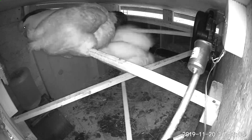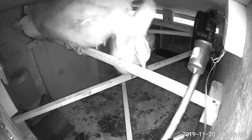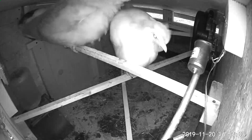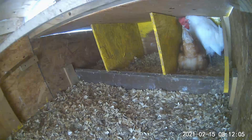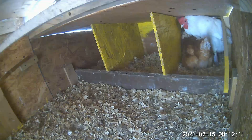Birds really like to roost as high as possible at night, so if they have a spot to roost that's above the nesting box they won't sleep in the nesting box. If they sleep in the nesting box they'll poop in it, and then you'll have dirty eggs that are just kind of gross.